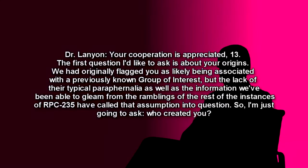Begin log. Dr. Lanyon: Your cooperation is appreciated, 13. The first question I'd like to ask is about your origins. We had originally flagged you as likely being associated with a previously known group of interest, but the lack of their typical paraphernalia, as well as the information we've been able to glean from the ramblings of the rest of the instances of RPC-235, have called that assumption into question. So I'm just going to ask: who created you?